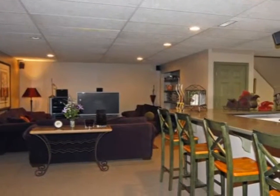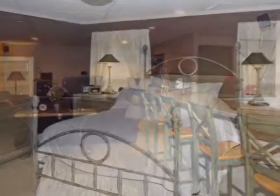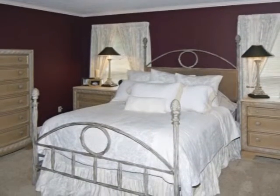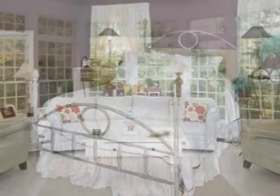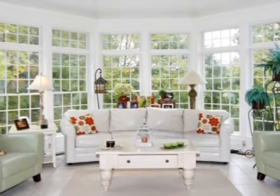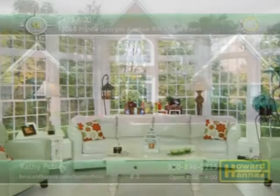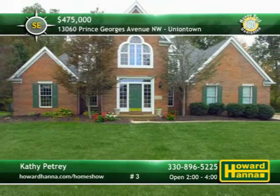Spend leisure time in the finished lower-level rec room, or mix a drink at its Corian top wet bar. The first floor master suite comes complete with a whirlpool tub, and the second floor guest suite has its own full bath. This home is situated on a cul-de-sac yard with a creek. Kathy Petrie is prepared to answer all your questions and provide a personal tour.